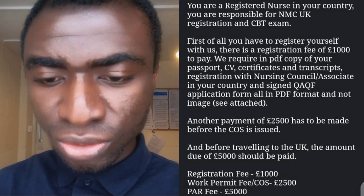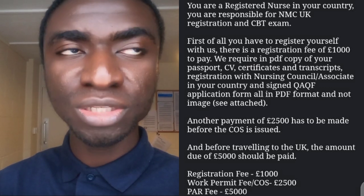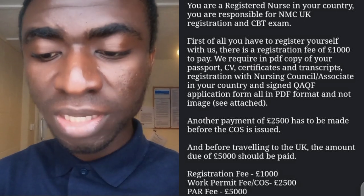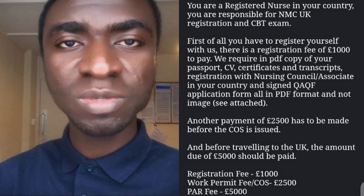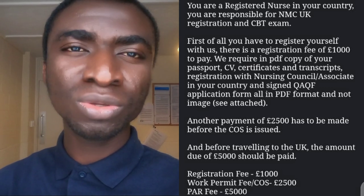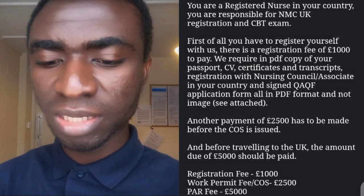There are so many agencies out there and some are not as genuine as you may think. A friend sent me a screenshot of an agency he contacted, and I'm going to read that to elaborate. It said: 'You are a registered nurse in your country; you are responsible for NMC UK registration and CBT exams.' That is true — you do pay for NMC registration and CBT yourself, but most agencies will refund this money to you, though not all of them.